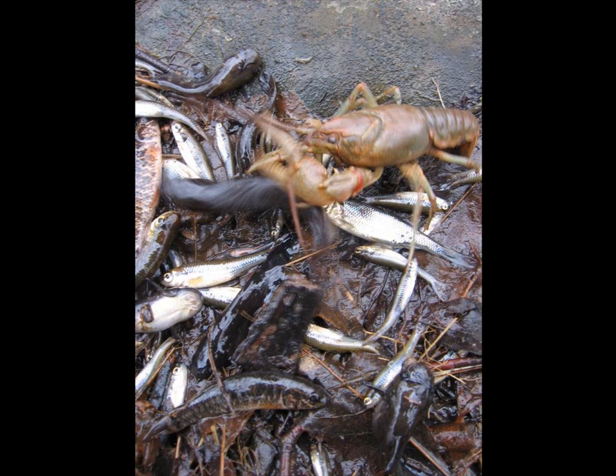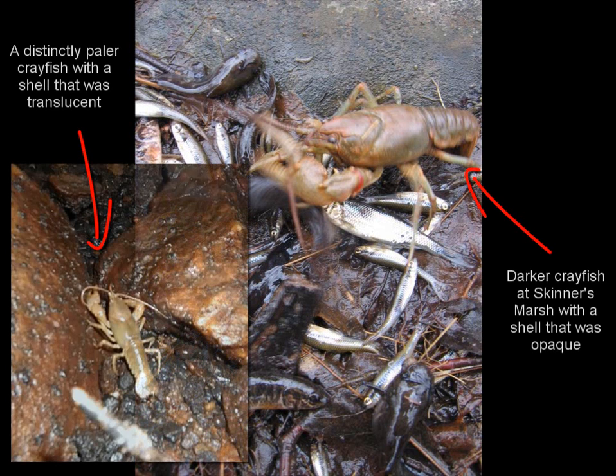A couple of years ago I visited a place called Skinner's Marsh. What you're seeing in this picture is a crayfish busily feasting on many little minnows and other creatures — polywogs — that have been trapped as the water sank beneath the surface. There are puddles all over filled with these fish and feasting crayfish. Notice its color — it's a sort of opaque brown color.